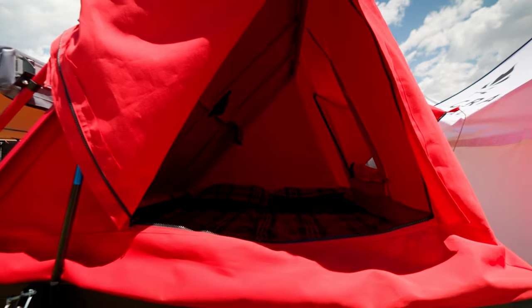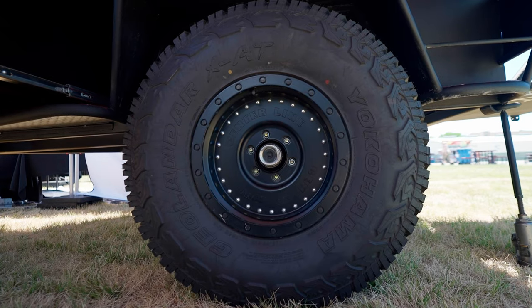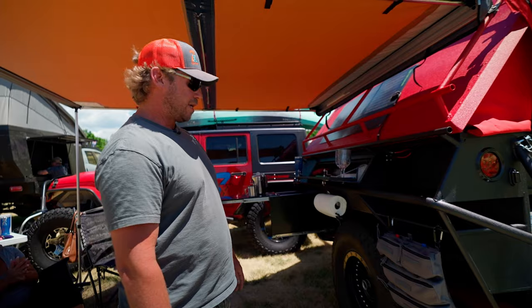The bed is a full queen-size bed. You can actually go down and buy a queen-size mattress and throw it in there. It's running 37-inch tires — they come standard with a 35, fit up to a 40-inch. It's got a 5,200-pound spindle.